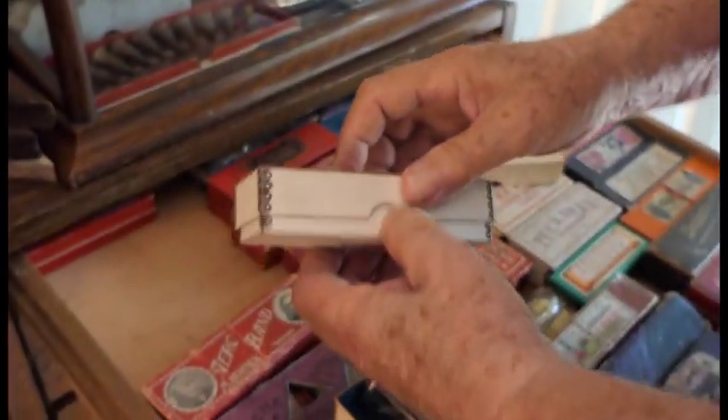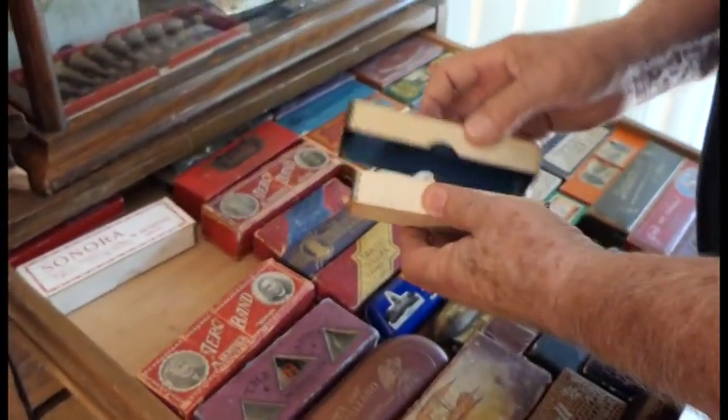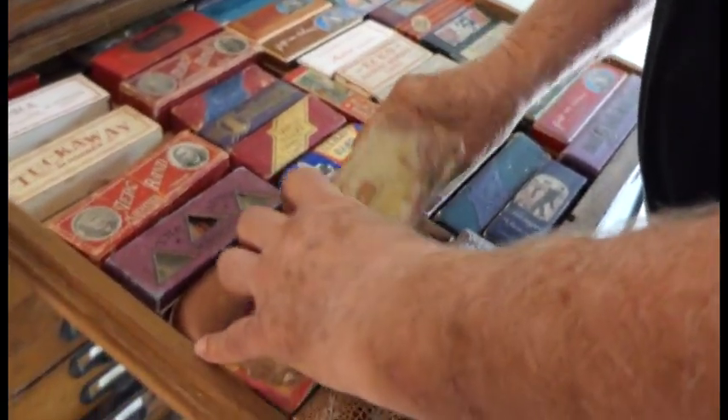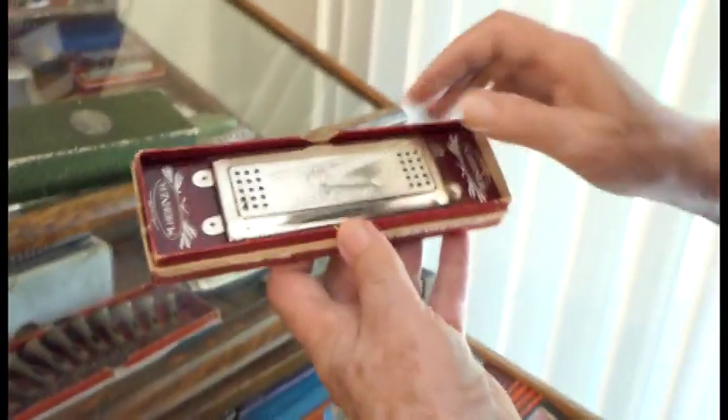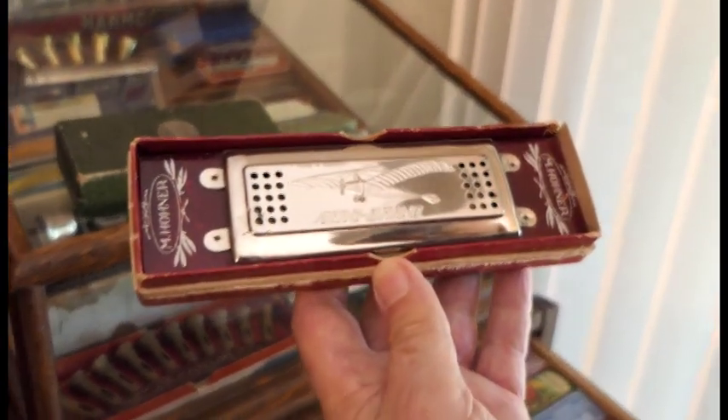They made it in different versions — the Sonora is the same thing, just made for a different market. Did you have to hold it open? No, it would actually lock. This is a very nice tremolo — you can tell what era that is by the plane that's on it. Look at that, that's beautiful.